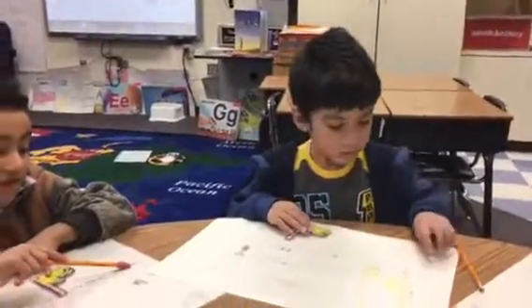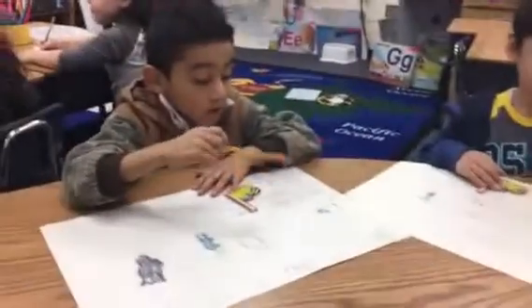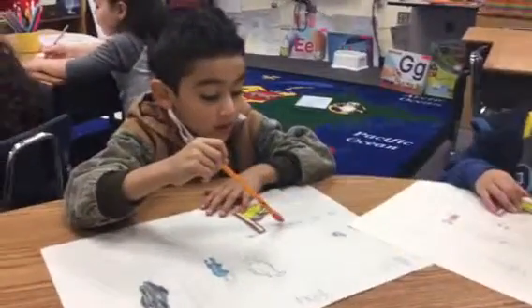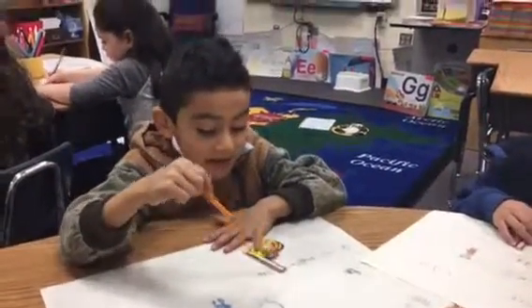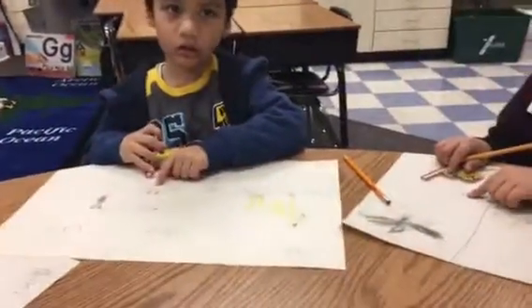Ready? First. The goat went in gate. In gate?